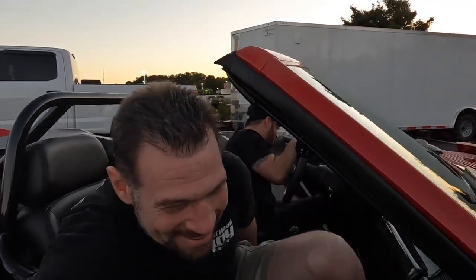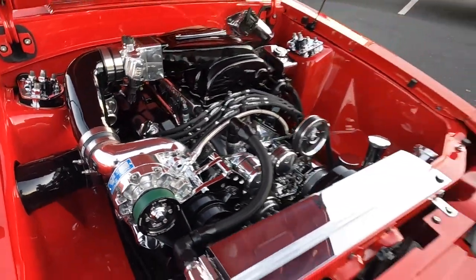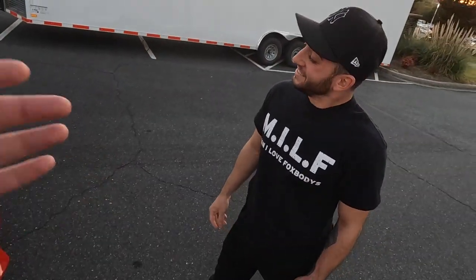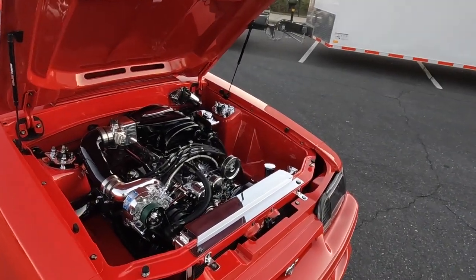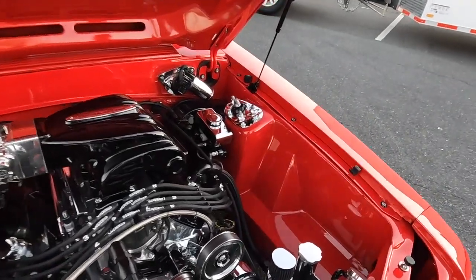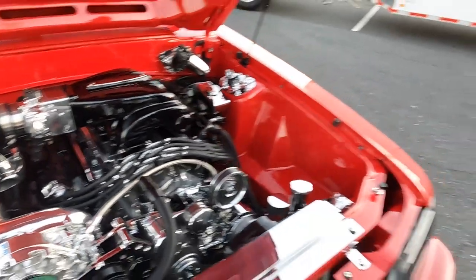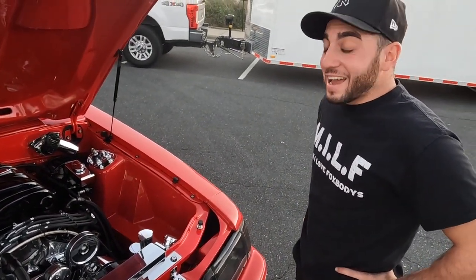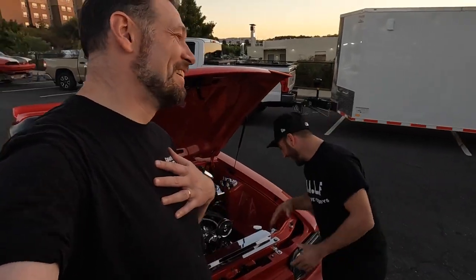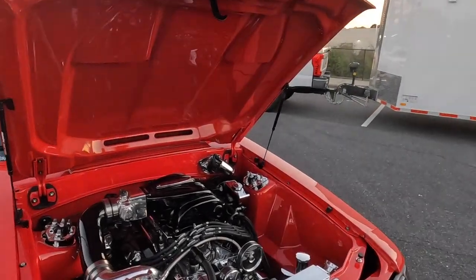Let's pop the hood! Boom — there it is. Not just a 347 this time. Matt immediately notices the engine bay — Dom had a ridiculous engine bay in his hatchback, and he's delivered again here. Absolutely beautiful work.